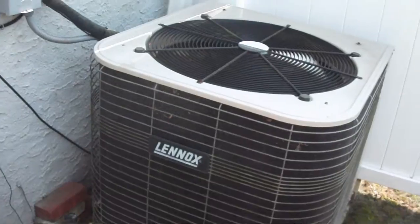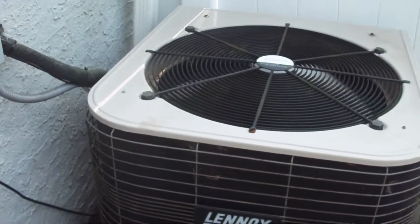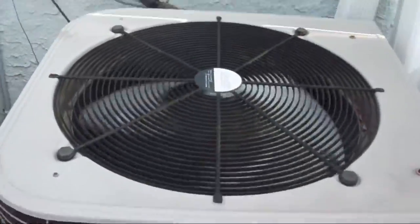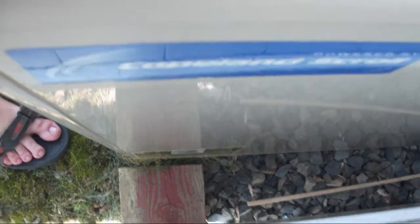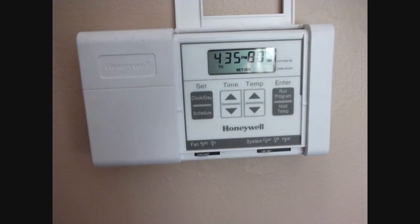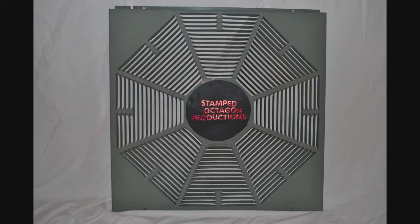Dave Lennox Signature Series straight cool central air conditioner, two and a half tons, 15 SEER — matched up with a Dave Lennox Signature gas furnace. And it's got a Copeland scroll compressor or multiple Copeland scroll compressors. Thank you for watching, I hope you enjoyed the video. This has been a Stamped Octagon production.